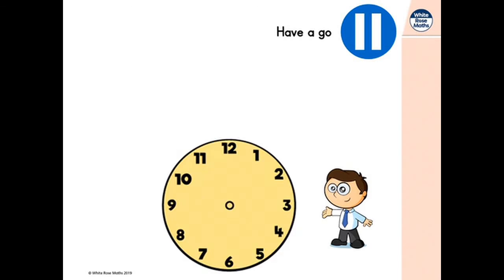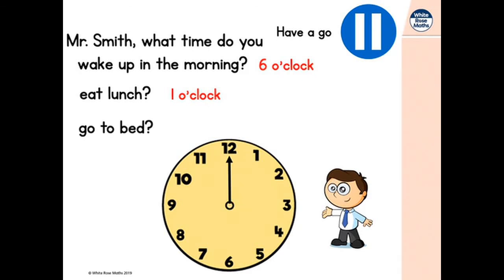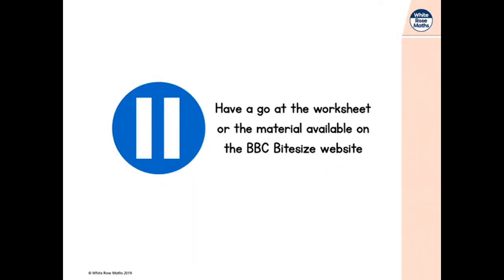Let's try this one together. Oh hi, Mr. Smith! Mr. Smith, we've got some questions for you too. What time do you wake up in the morning? Mr. Smith gets up early — he wakes up at 6 o'clock. Mr. Smith, what time do you eat lunch? Mr. Smith eats lunch at 1 o'clock. And last question — Mr. Smith, what time do you go to bed? Mr. Smith goes to bed at 10 o'clock. Thanks, Mr. Smith. And look, we're out of time — we're at the end of the lesson.